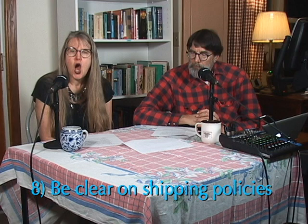Hack number eight: be clear on shipping policies. Are you willing to ship the item? If not, state 'local pickup only.' For the most part on Facebook Marketplace you do local pickup. If it's an unusual item or small and easy to ship, you might consider shipping it, but be very clear on whatever shipping policies you set.